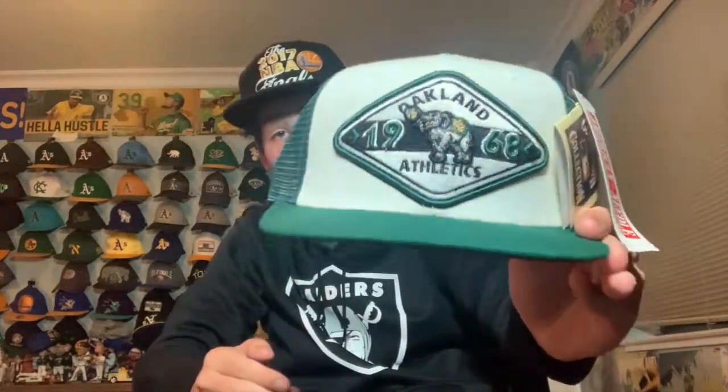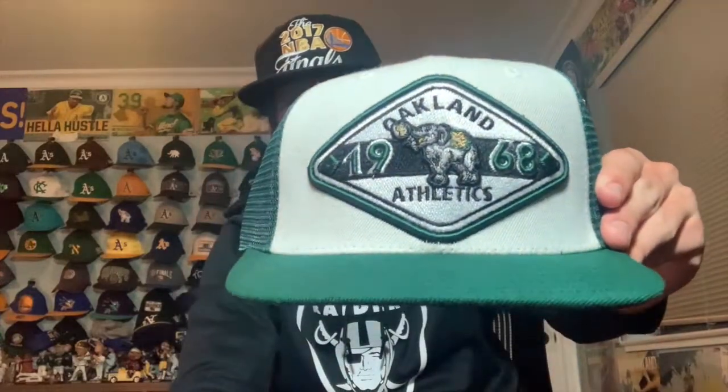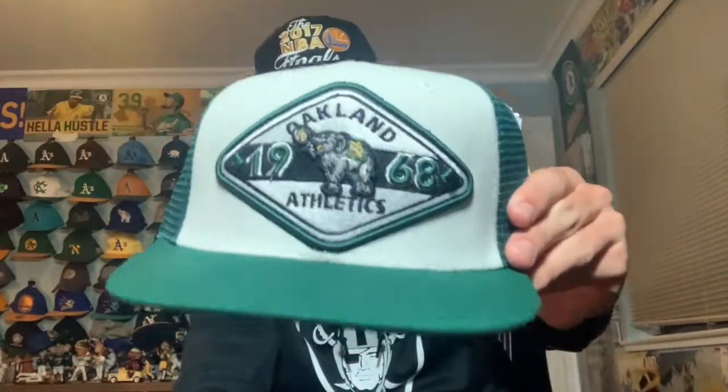I recently got this Oakland A's trucker-style hat with a white front and green trucker design, green brim. The logo is a cool diamond shape with 'Oakland Athletics 1968' and a vintage-looking elephant. I really like the vintage feel and the Oakland Athletics script. I also got an American Needle Oakland Athletics script hat in white with a green and yellow outline font — pretty eye-catching and good quality.